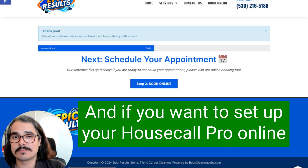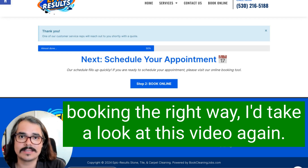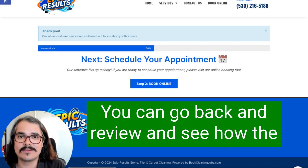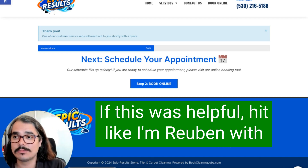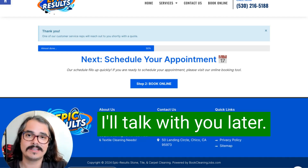I highly recommend adding forms on your site before online booking if you're struggling to get people to book. If you want to set up your Housecall Pro online booking the right way, take a look at this video again to review how other cleaners got it set up. If this was helpful, hit like. I'm Reuben with Book Cleaning Jobs — if you have any questions, leave them in the comments.